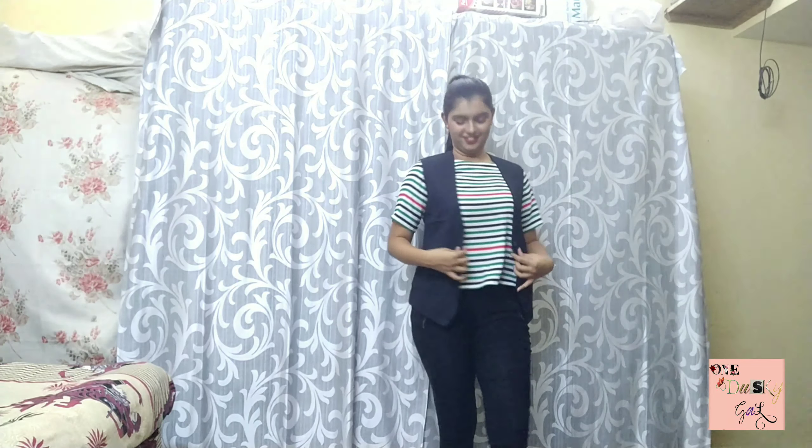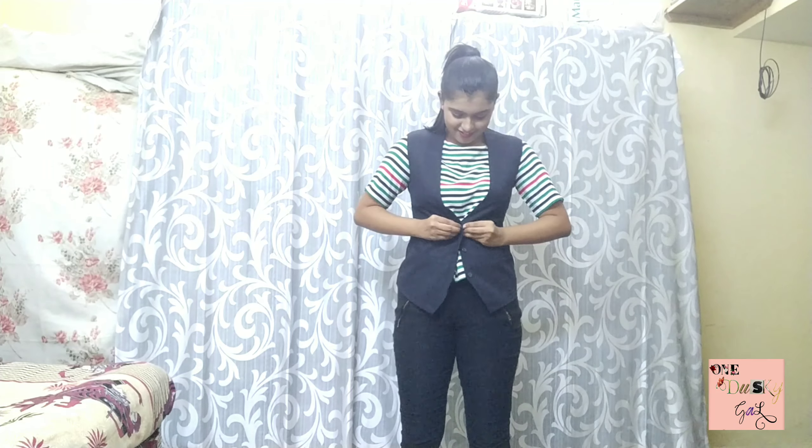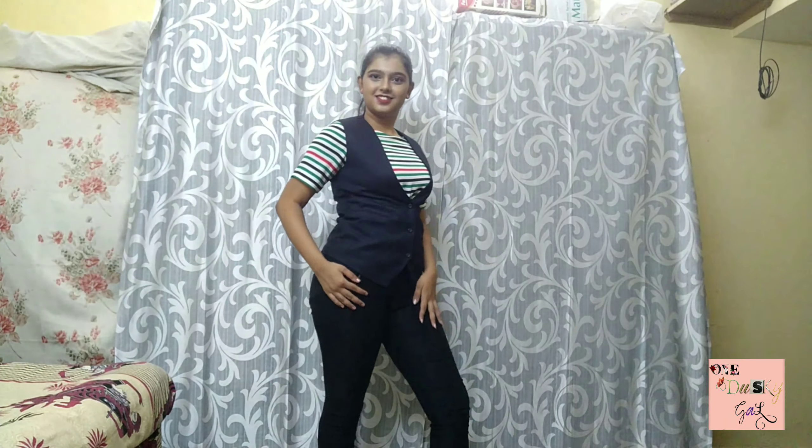I'm wearing a casual top here, but I added a blazer to give it a formal look, because casuals are not allowed in the office. You can always wear a blazer over casual tops to make them office-appropriate. I've paired this with wedges. Make sure you wear jeggings instead of jeans, because jeggings give you more of a formal look, which jeans cannot.